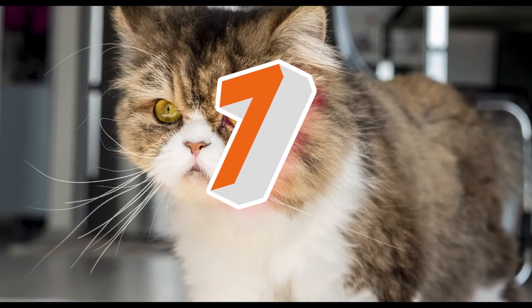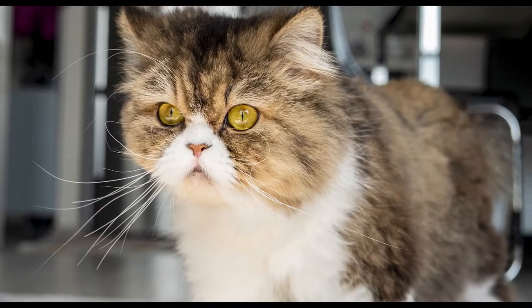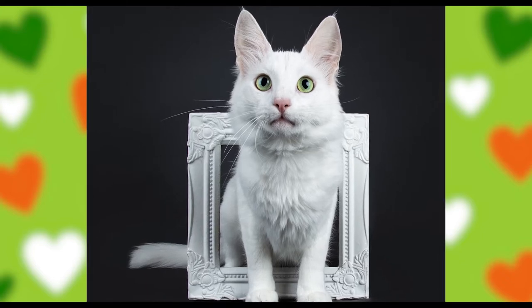In the 1500s, Persian cats and Turkish Angoras were cross-bred to improve the Persian cat's coat, as Turkish Angoras nearly went extinct.